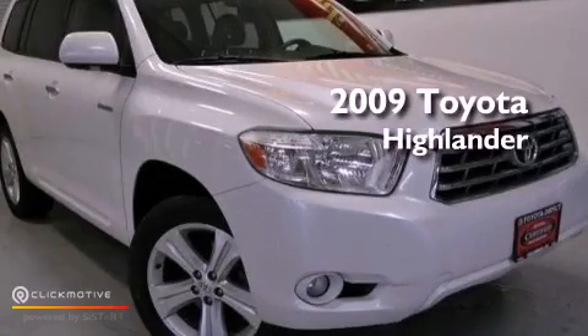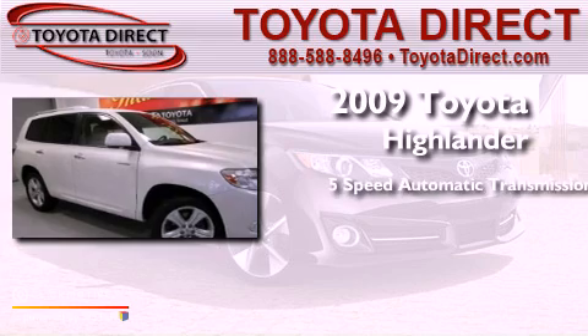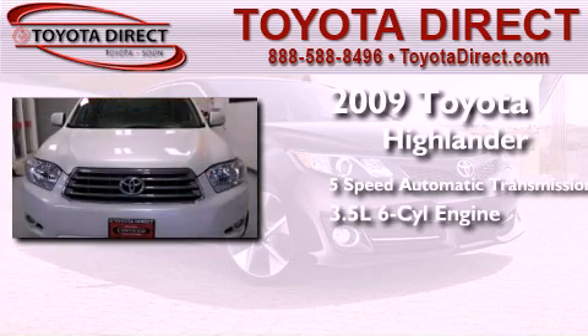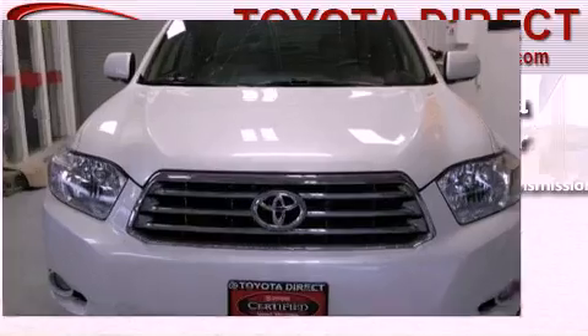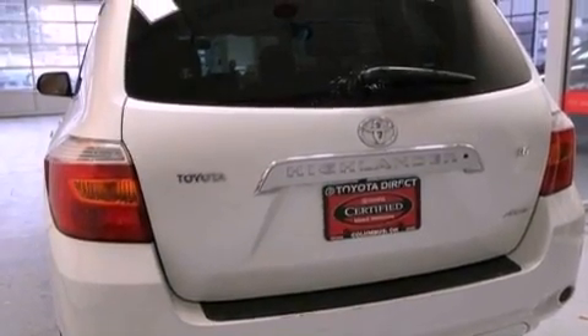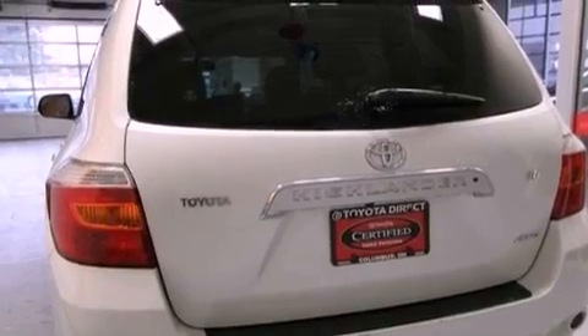This is a 2009 Toyota Highlander. This crossover has a 5-speed automatic transmission, a 3.5-liter V6, and 4-wheel drive. Its top features and packages include the value package and a tire pressure monitoring system.